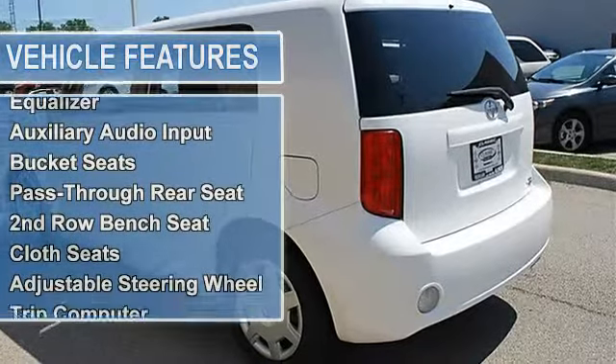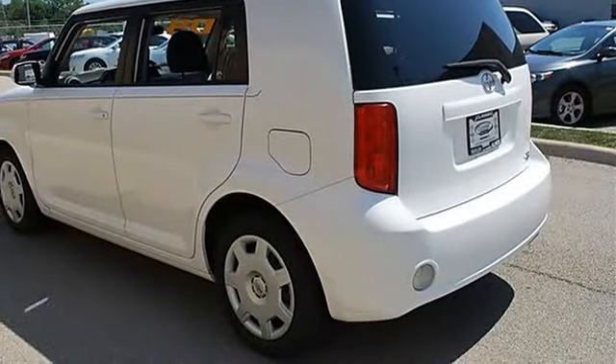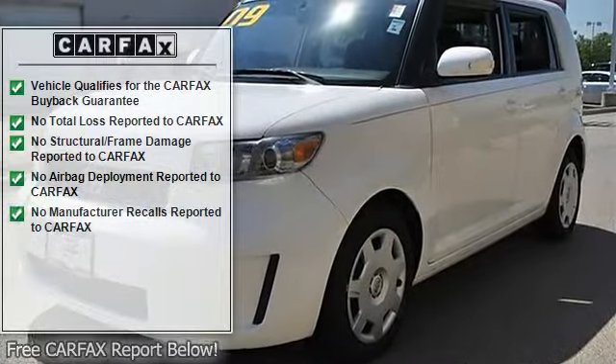Power driver mirror, power passenger mirror, integrated turn signal mirrors, privacy glass, intermittent wipers, AM/FM stereo, CD player, premium sound system.